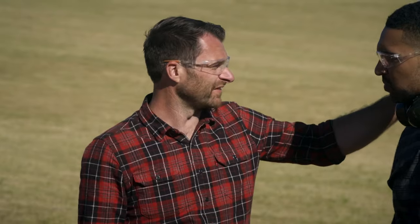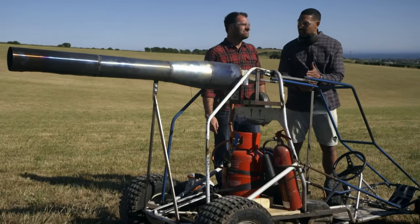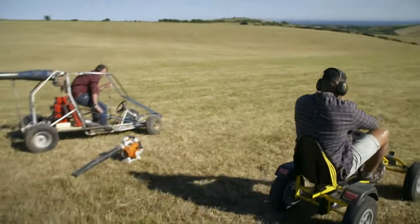But if I jump in, you've got to jump in too — I've set a cone over there and it's a race. All right, so you're going to give me a little bit of a head start then, right? Maybe. All right, fair enough — let's do it. And they're off.